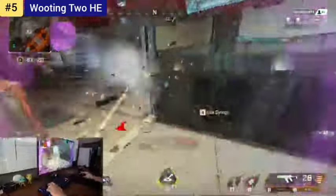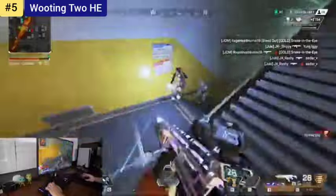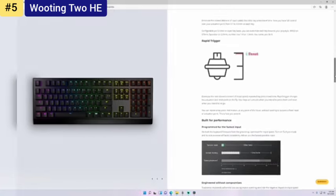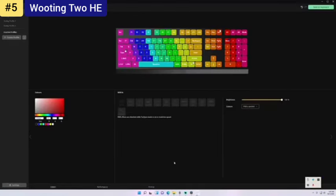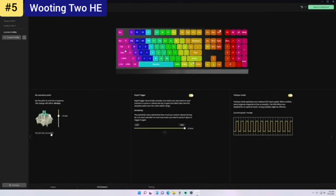The Hall effect relies on the power of magnets. There's a magnet within the stem of every Lekker switch, and by measuring the magnetic force of that magnet as it moves through a Hall effect sensor on the keyboard's PCB, the Wooting 2 HE is able to accurately track the full depression and return of the mechanical switch. Wooting generally does a great job of living up to expectations. The keyboard is solid, well-built, and comes with a two-year warranty. If a switch breaks, you can swap it out, as the board is hot-swappable.